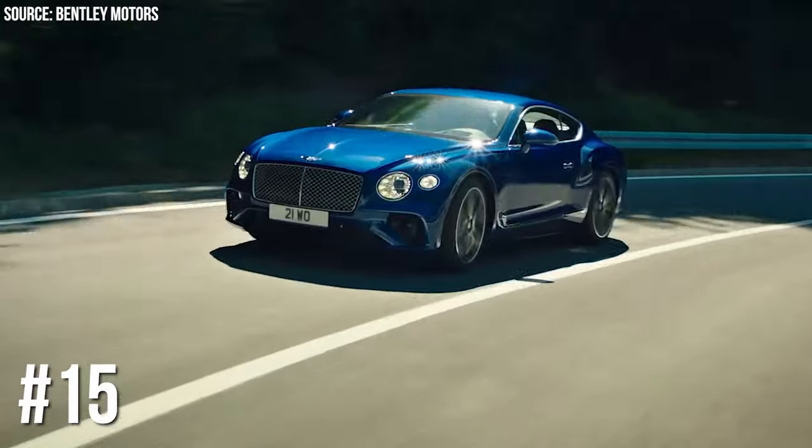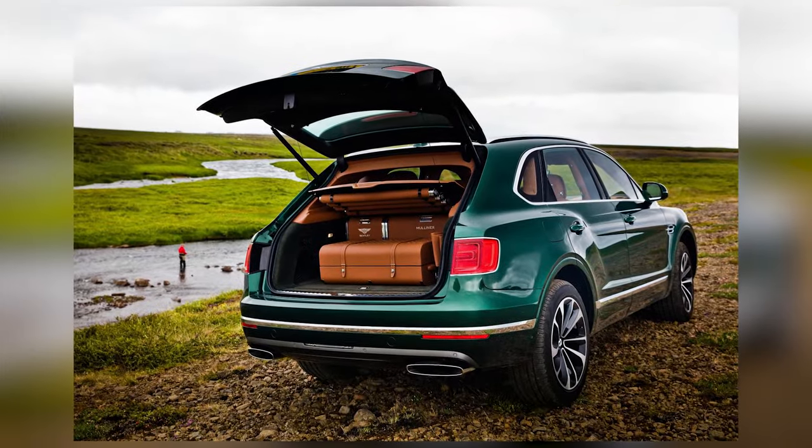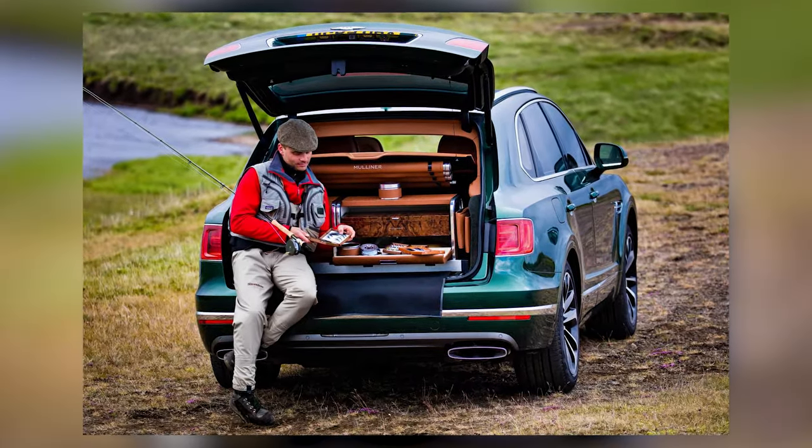Number 15: Bentley Bentayga's Mulliner Fly Fishing Kit. Fishing, but make it fancy! Bentley Bentayga offers a fly fishing kit with high-end rods and walnut wood boxes. Because nothing says luxury like catching fish in style.